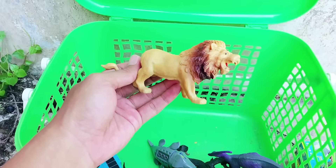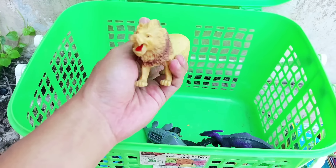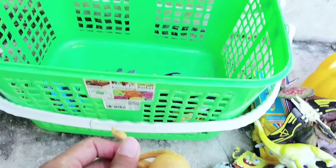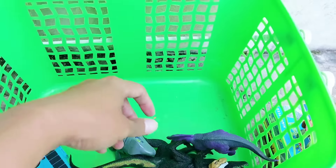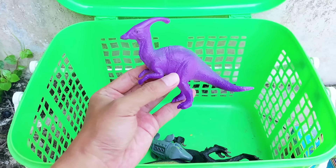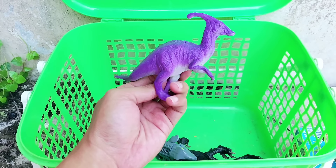The next one we have a lion — king of the jungle, king of the zoo, called lion. It has long hair. All right friends, the next one there is Parasaurolophus, the purple one.